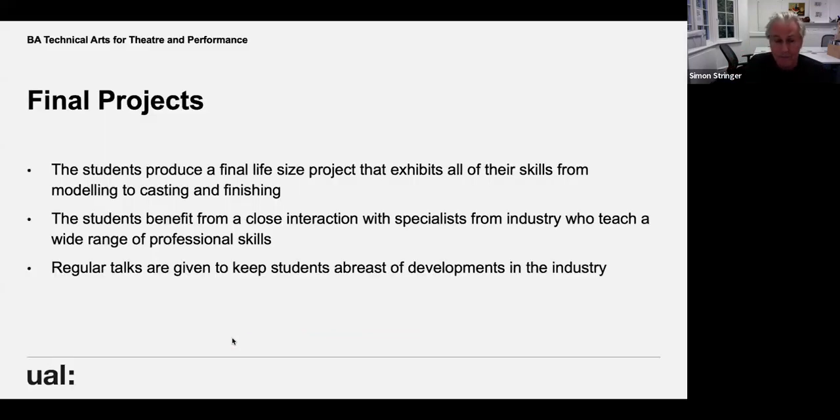For final projects in third year you do what's called a research portfolio — researching any aspect you want to know more about and doing specialist projects in various areas to brush up on everything you weren't sure about from the previous two years. Then you move into the final project: producing a life-size prop that exhibits all your skills — from modelling to casting to finishing, animatronics, prosthetics, everything you've learned. We bring in visiting professionals including Sue Day, a Madame Tussauds manager who comes to teach hair punching and final finishing on faces.